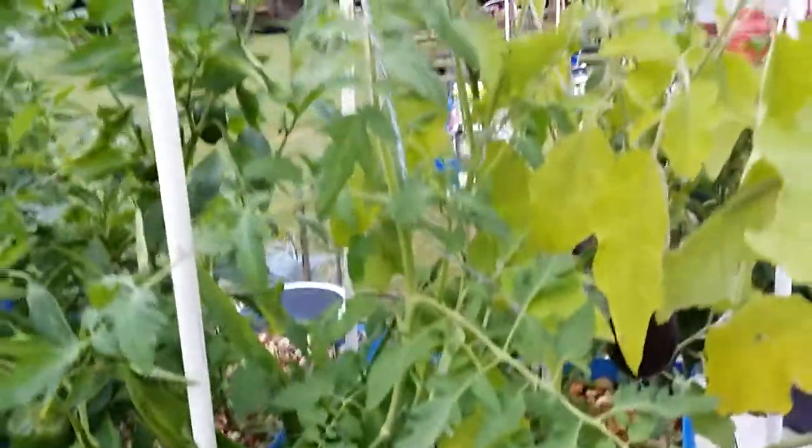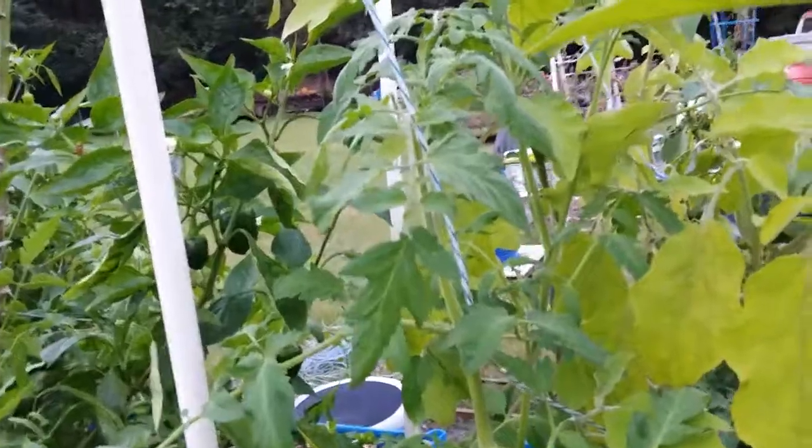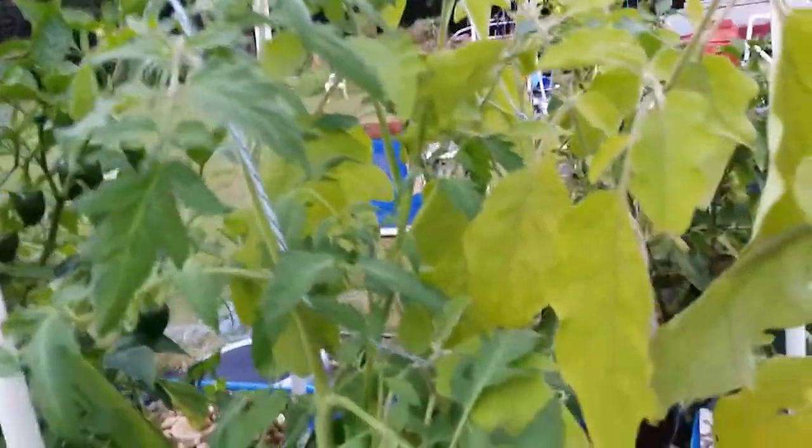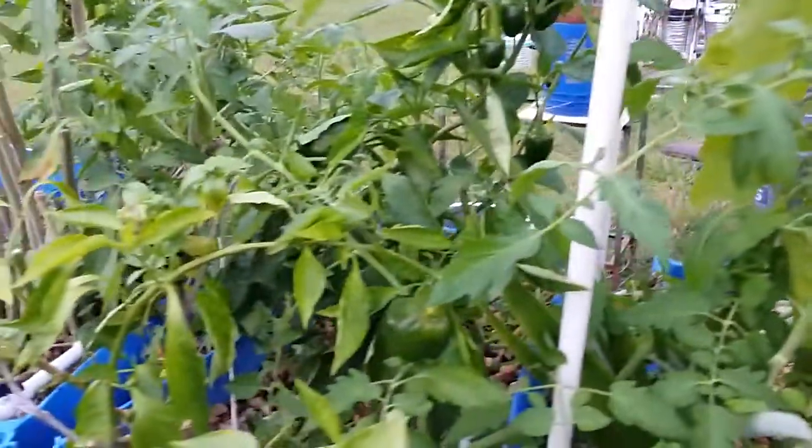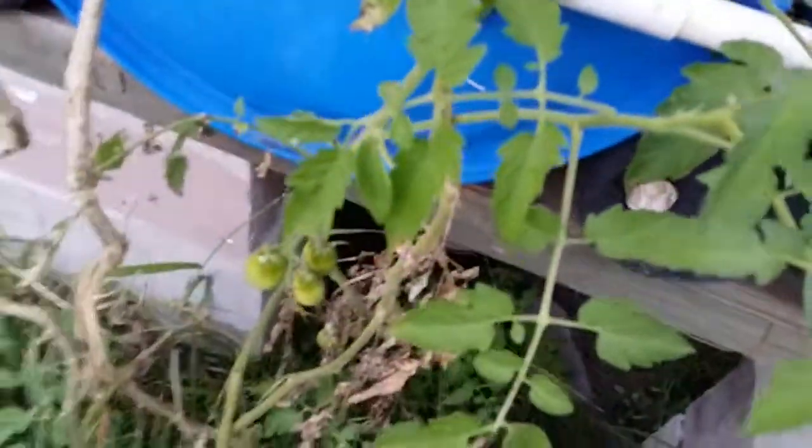I've got some tomato plants still in here, but I basically just put them in to suck up some of the extra nitrates. I don't think there'll be much on them. The pepper plants are doing good. This tomato plant branched out and went way down the line — way over here — and it's actually got some tomatoes on it.